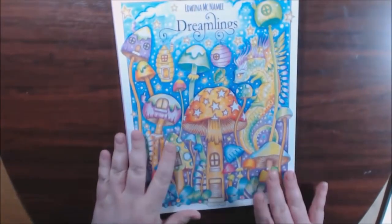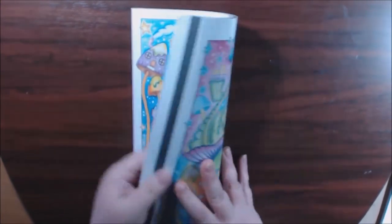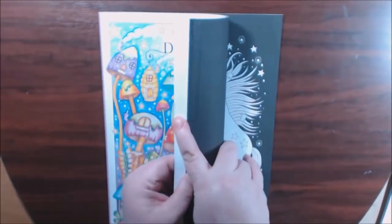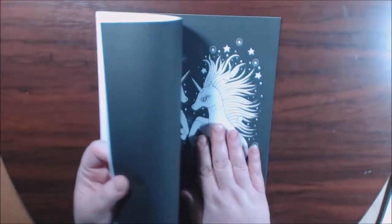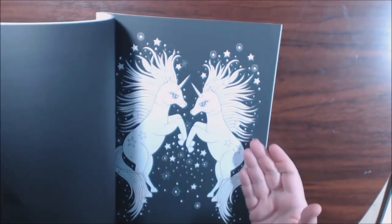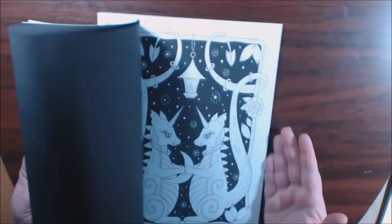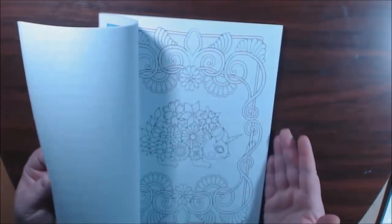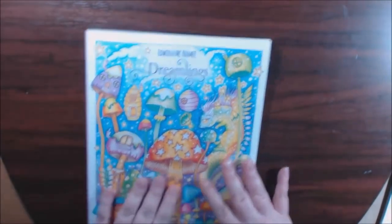Here we go — Dreamlings One. It is by Edwina McNamee. A lot like the second one: the front of the book is backed in white and then there's another section in the back backed in black. Look at the unicorns — so cute. I just love it. Lots of whimsy and cute things in here to color.